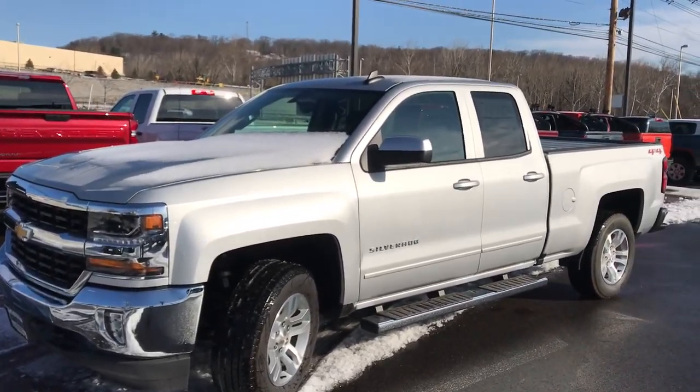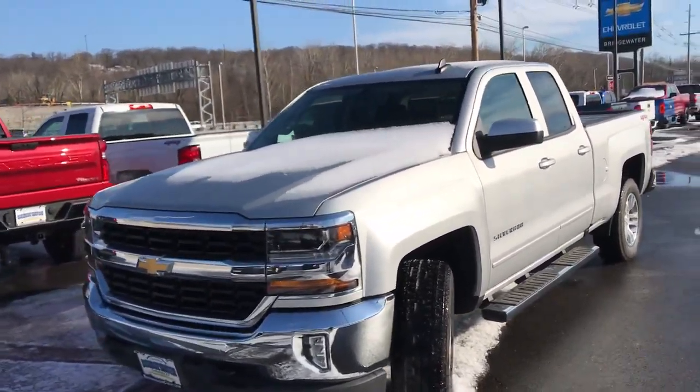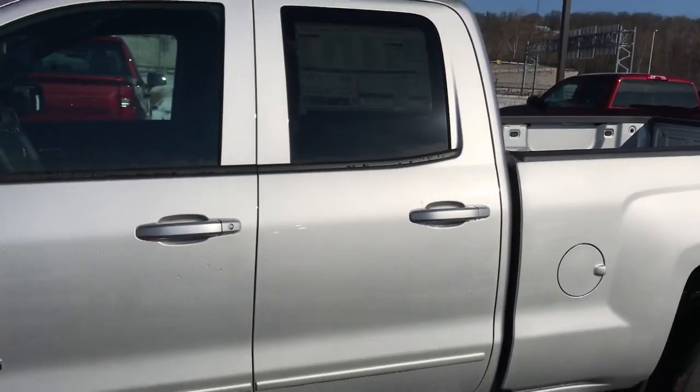So this is the 2019 double cab I was talking about. We can obviously look at both options — crew cab and double cab — but just so you have an idea what this one is. The double cab does give you a full four doors; the door is just smaller than the crew cab.